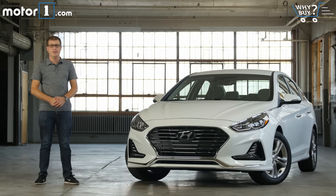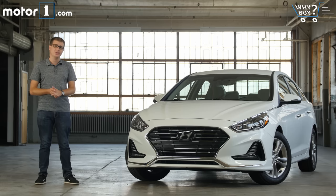Mid-size sedans remain extremely popular because they appeal to a lot of different types of car shoppers. Everyone from single drivers to families can appreciate the practicality and sensibility of a car like this. This is the 2018 Hyundai Sonata and it's been updated this year to keep it fresh in the face of a lot of new competitors. So let's dive in and see how the new Sonata stacks up.